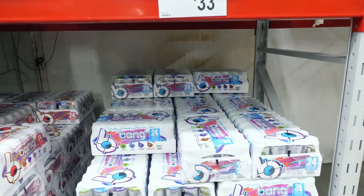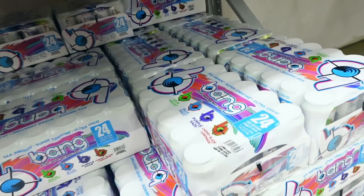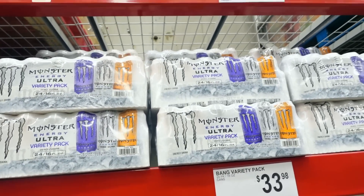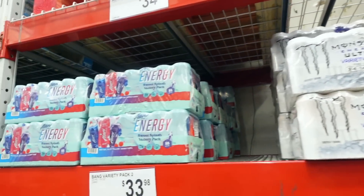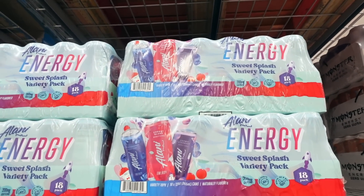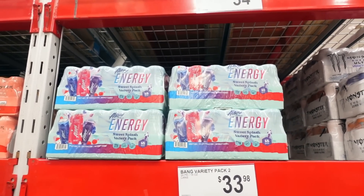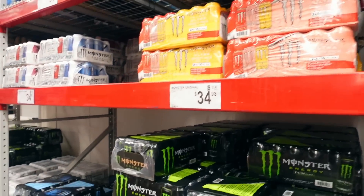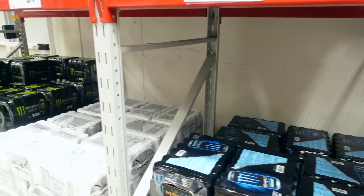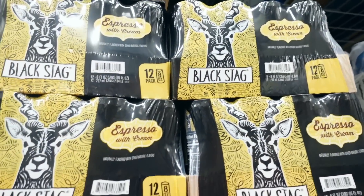They have Bang energy drinks for $33.98 for a case — and it's a variety, which is nice. They have Monster Energy for $35 as well. And then they have the Alani Nu, which I thought was really great — they don't have this at Costco. $35. Low Carb Monster is $35 as well. And they have Black Stag Espresso with Cream for $17.